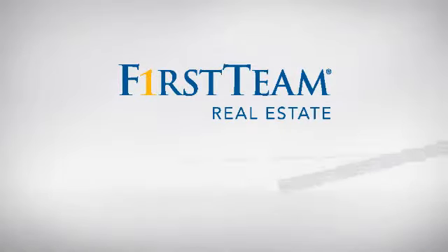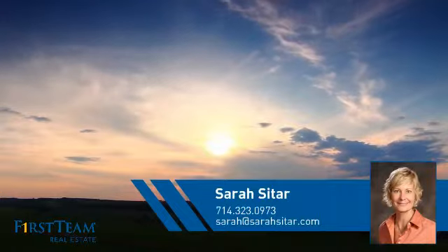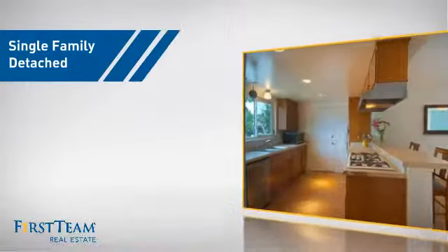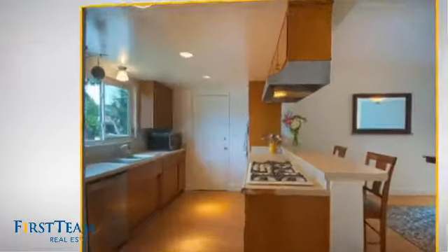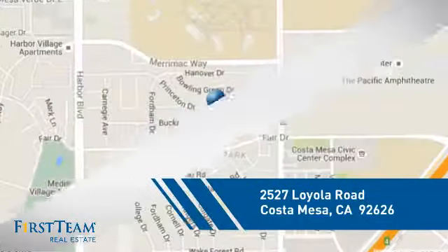At First Team Real Estate, you'll find a wide selection of listings. This video is brought to you by your real estate agent, Sarah. This detached home is a great choice for families who want the privacy of their very own lot, and it's located in this area.